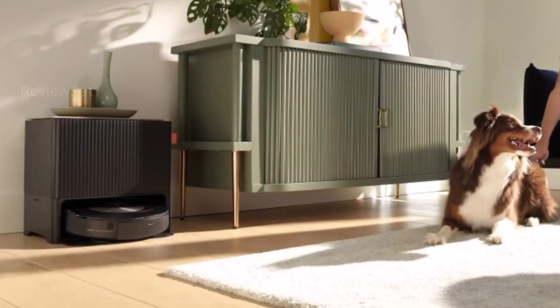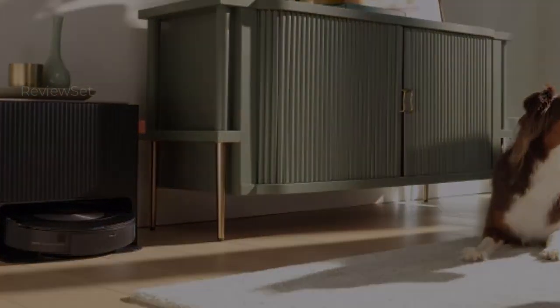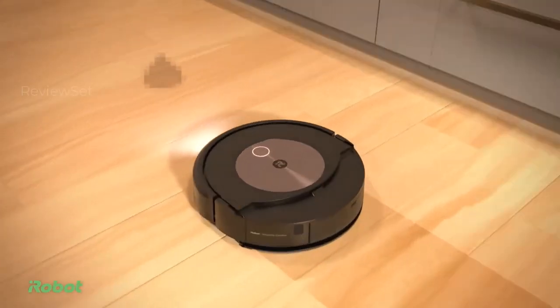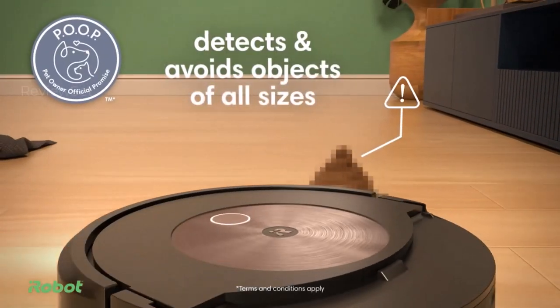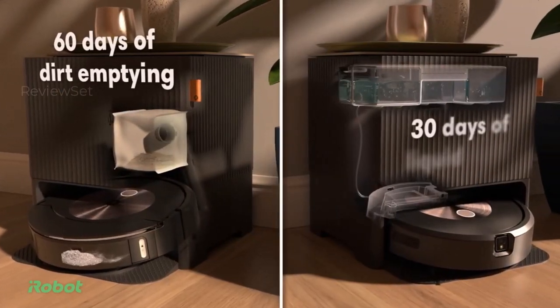Notably, the robot exhibits advanced object detection, steering clear of common household obstacles, including pet waste. The iRobot Roomba Combo J9 Plus combines functionality with an elegant design for a standout home cleaning solution.